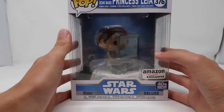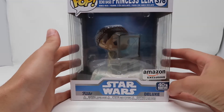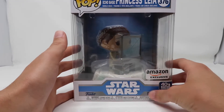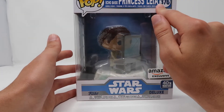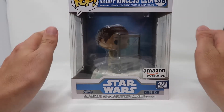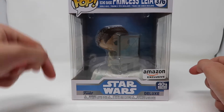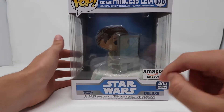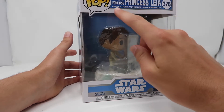Starting with the outside of the box, we of course have the Amazon-exclusive sticker at the bottom right. And then we have the 40th anniversary decal, Funko Deluxe. At the top it reads Battle at Echo Base Princess Leia, number 376 in the Star Wars line, which is one more than the Pro Droid Funko Pop that we reviewed last week. I'll link to that video so you guys can check it out — it'll also be linked in the description below. I really like the blue background with the white text. I think it looks great.